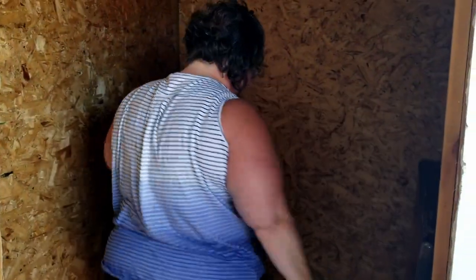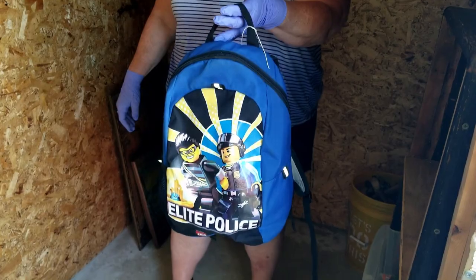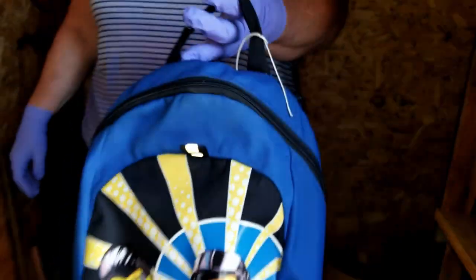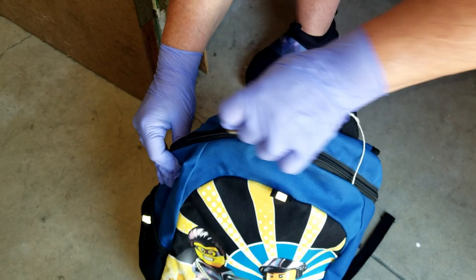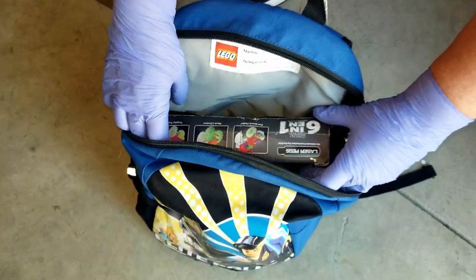Wait a minute — is that a bag that says Lego on it? I think this could be some money right here. I didn't see the front. Does it feel like anything's in it? It feels like a bag of money. I hear something — is it going cha-ching, or is it just a chain?